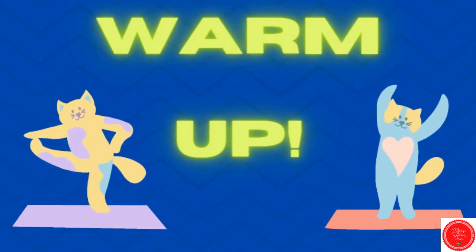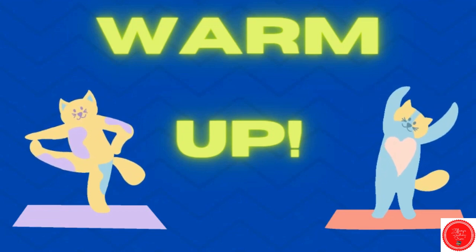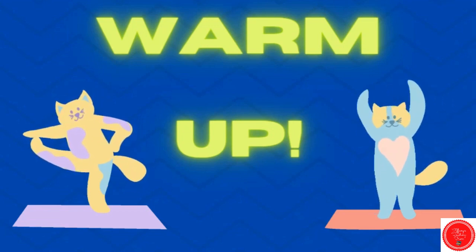Hi, it's Miss Tiffany. Today we have a lesson on greater than and less than. Let's start with a warm-up.